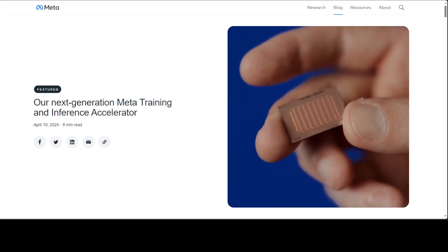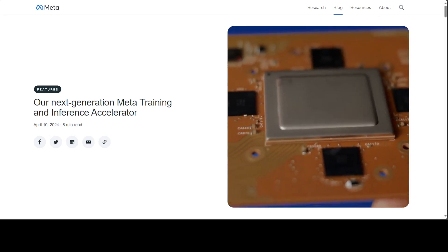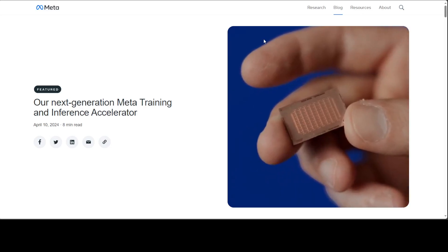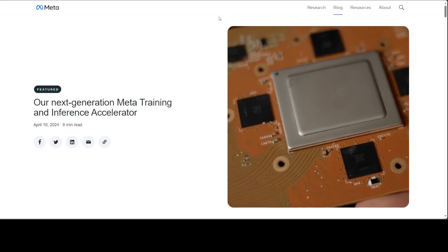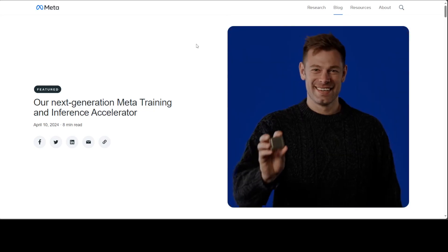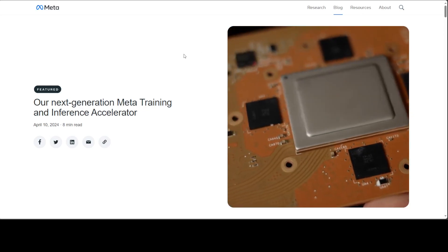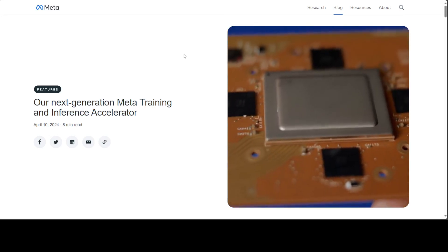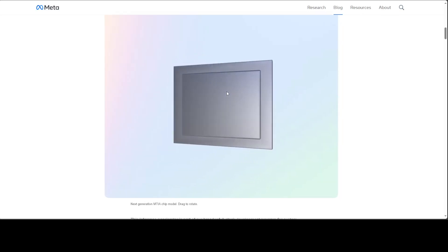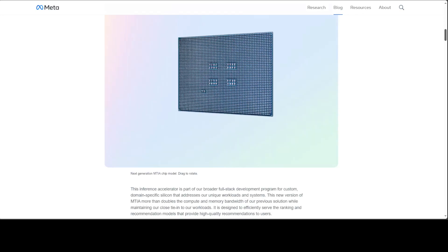In very good news, Meta has announced their second generation inference chip called MTIA Version 2. Through the blog post or press release about this chip, it is full of very valuable and insightful information — I will drop the link in the video description. In this video I am going to give you a high level overview plus some in-depth technical features of this new chip. For me, the best thing is that more and more NVIDIA competitors are coming into the market, which is simply amazing.